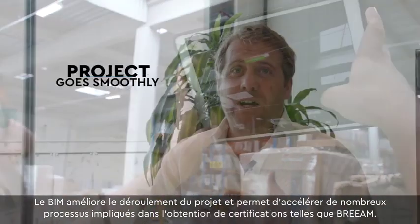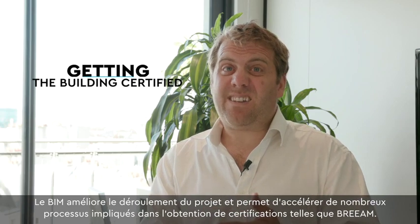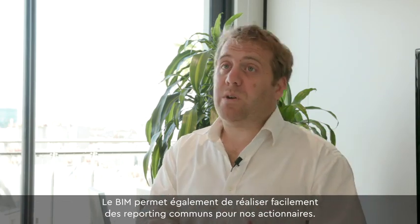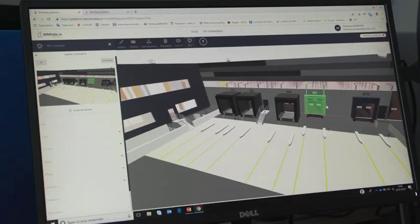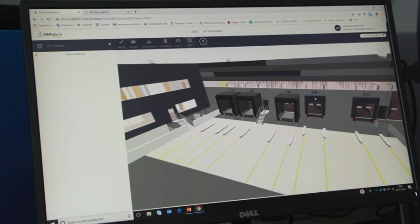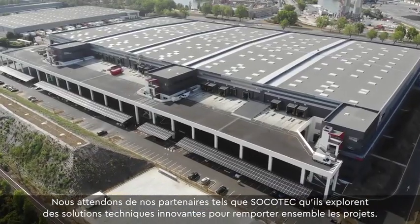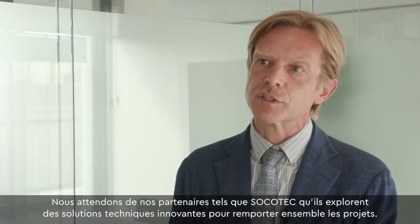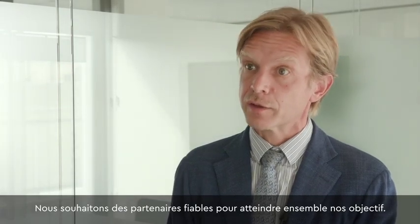BIM really helps the project go smoothly and speeds up a lot of the processes involved in getting the building certified — from BREEAM, DGMB, or anything else — but also in our carbon reporting and the way we report back to our shareholders. We expect our partners like Soccer Tech to explore innovative technical solutions and to win the project together, and we expect them to be reliable and to achieve our main goals together.